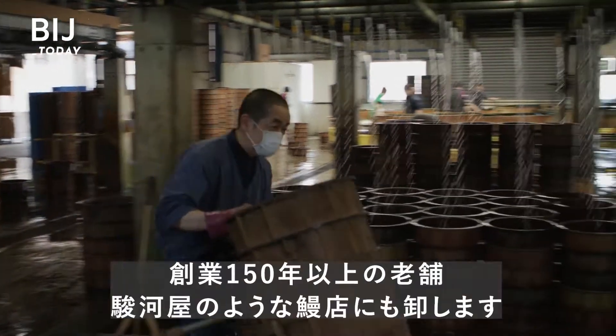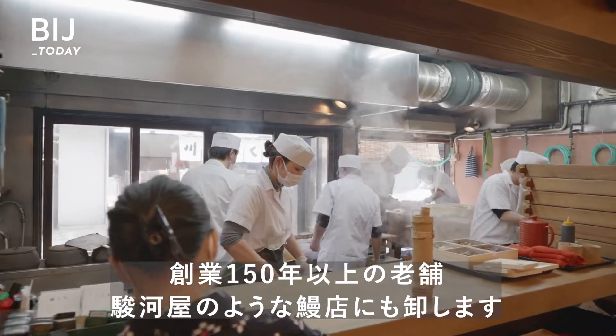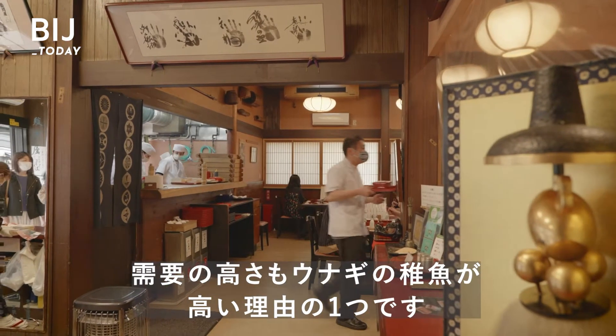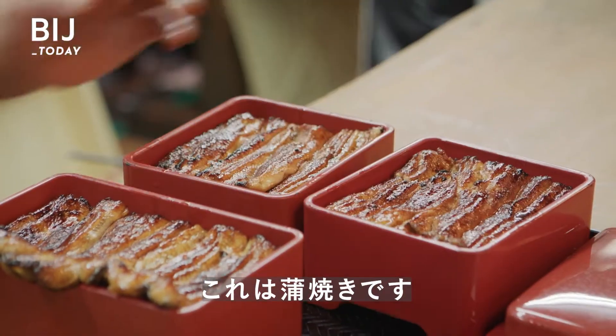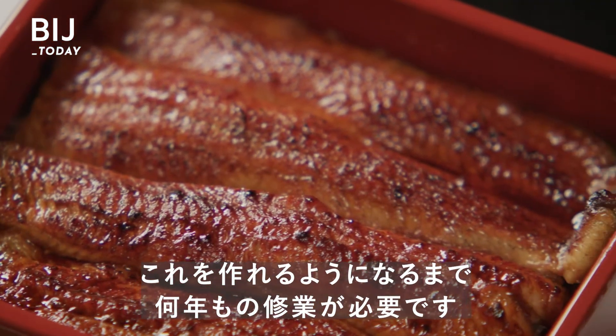Some of these eels will end up at restaurants like Serugaya, which has been serving eel for over 150 years. That high demand is part of the reason young eels are so expensive. The final dish is called Kabayaki. It may look simple, but preparing it takes years to master.